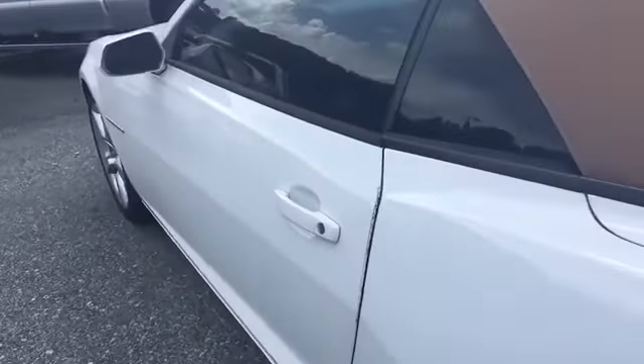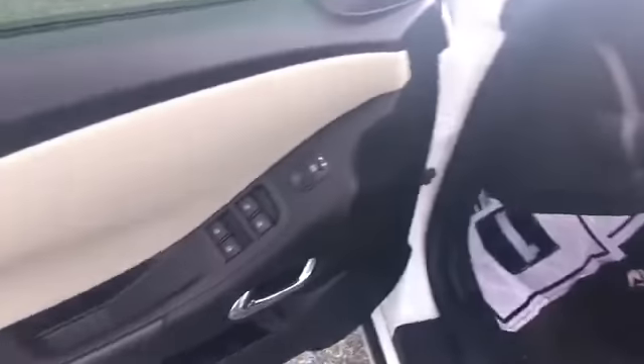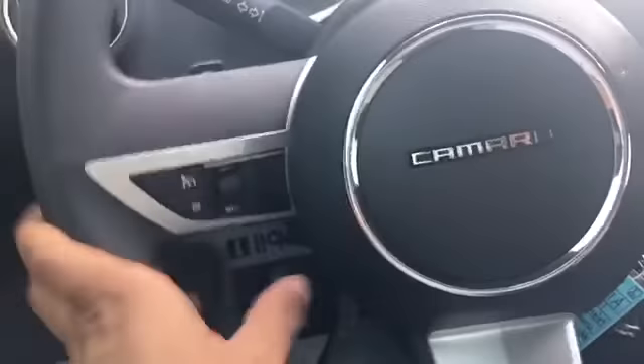Let's take a look at the inside. Got a beige with black interior. Let's look at the back. It is an automatic — power windows, power mirrors. Got your cruise control and paddle shifters.